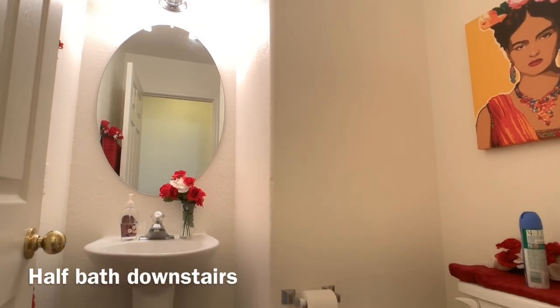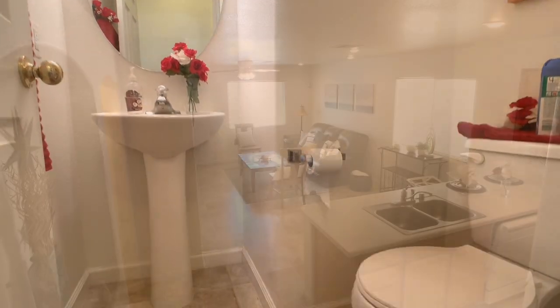You have a downstairs half bathroom and a single car garage, but let's take a look at the loft upstairs.